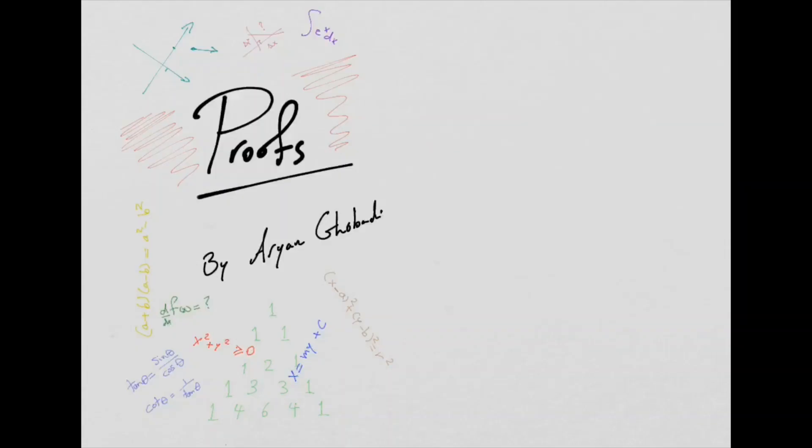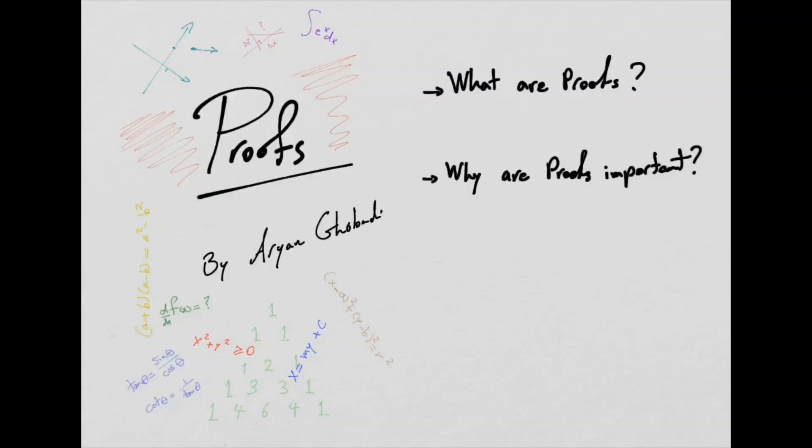Hi everyone. My name is Aryan, and I'm going to be talking about the role of mathematical proofs in our day-to-day life. We're going to talk about what proofs really are, why they're so important, and how to go about proving a mathematical statement.